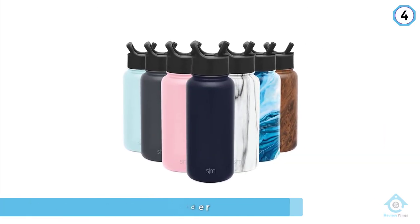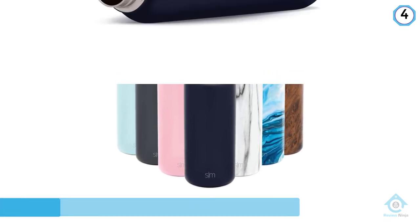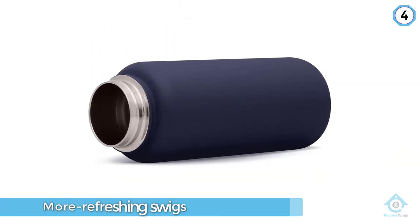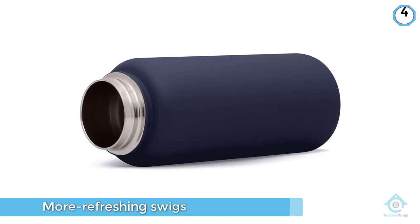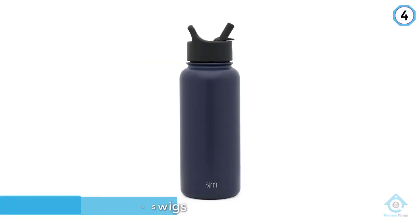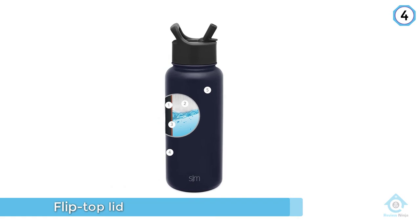Although the Summit fell just behind the Elevation in our hot test, it kept water 5 degrees colder than the Editor's Choice winner, making for more refreshing swigs on afternoon walks and all-day hikes. The flip top lid didn't leak in our testing and has a comfortable built-in handle if you don't have a bag with you, but the drinking experience was only fair.